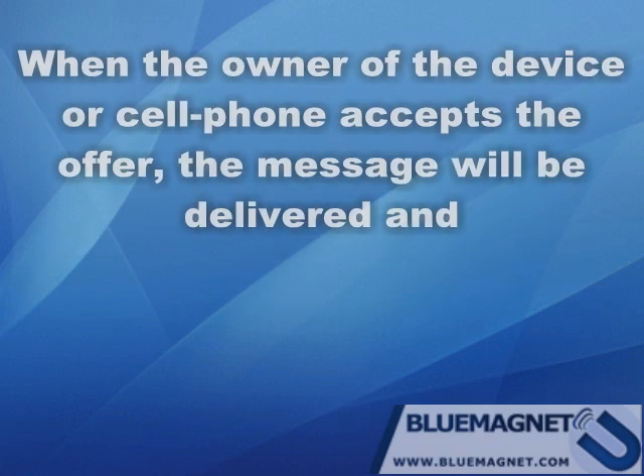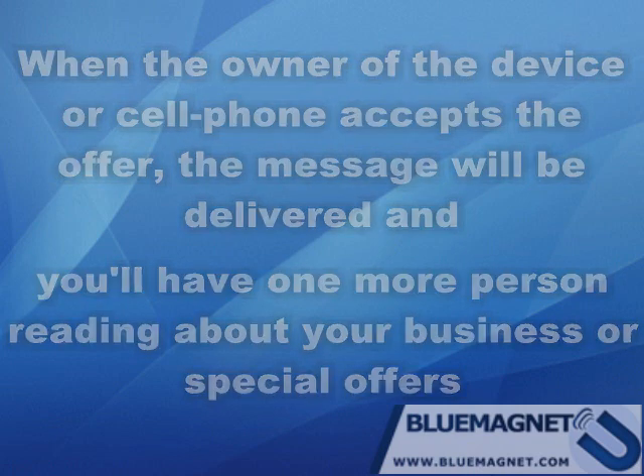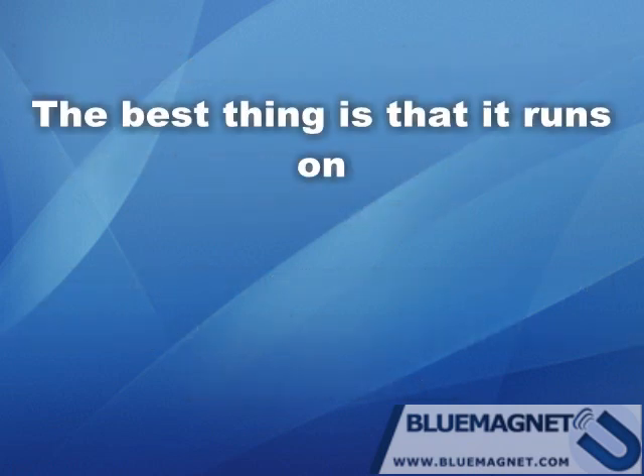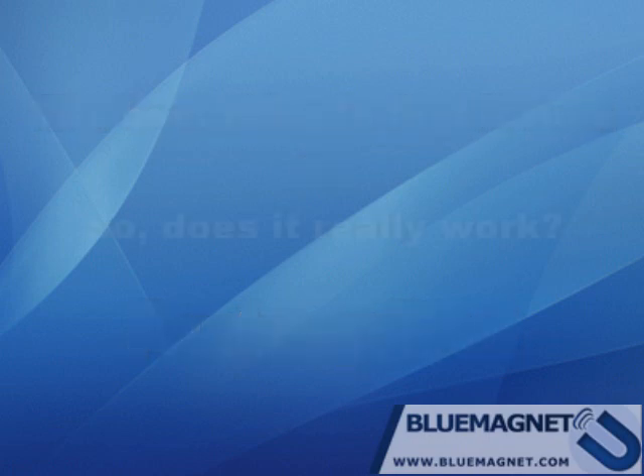If the owner of the device or cell phone accepts the offer, the message will be delivered and you'll have one more person reading about your business or special offers. The best thing is that it runs on autopilot — you don't have to do anything while the campaign is running.